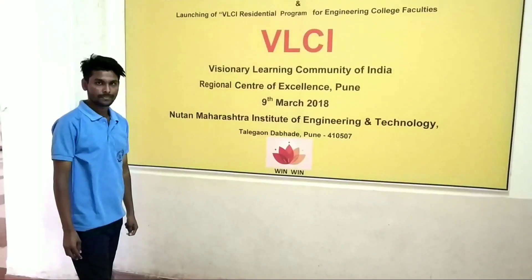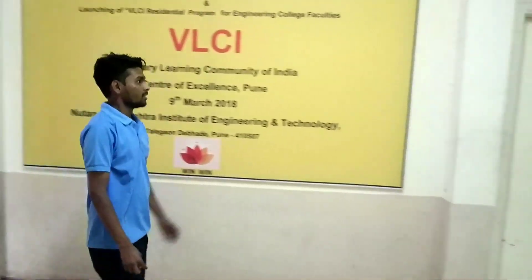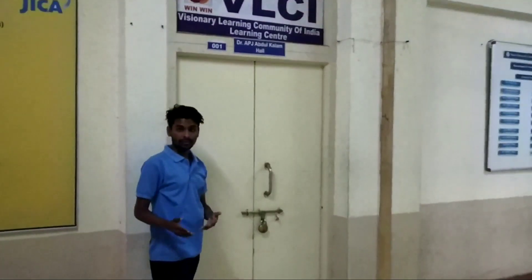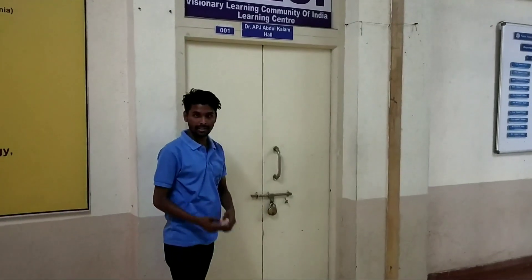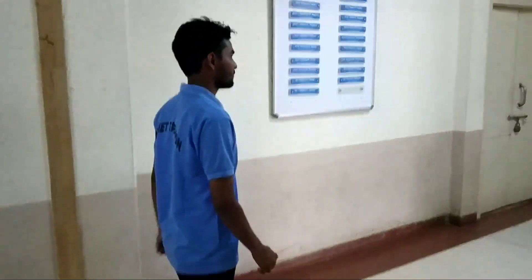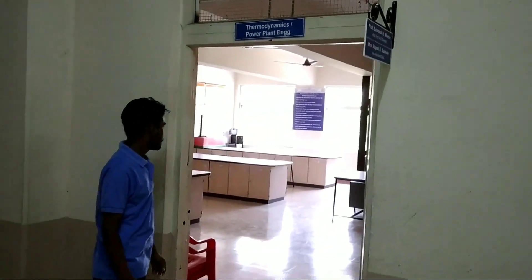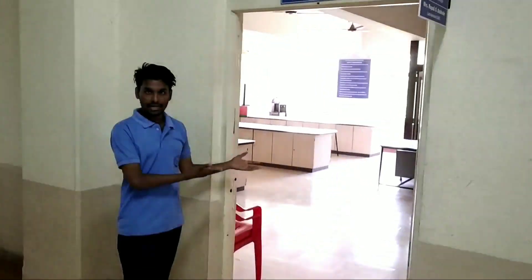This is the ground floor of the mechanical department. This is the Epijamtul Kala Mod hall in which various programs of NMIT are conducted. This is the thermodynamics and power plant lab in which practicals are conducted.